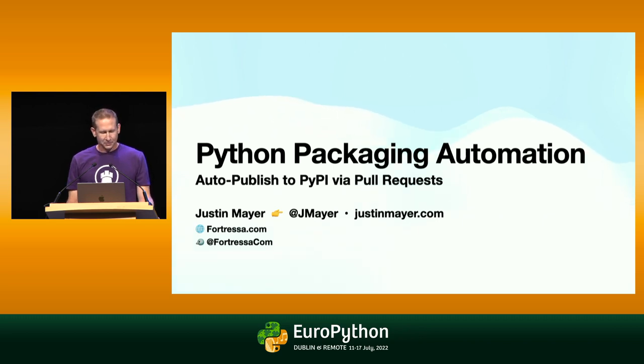Aside from working on Fortressa, in my spare time I maintain some open source projects such as Pelican, Virtual Fish, and probably too many others. The only way I can do that and stay sane is to automate some of the steps that have to do with that maintenance, which is why I'm here to talk to you today about Python packaging automation.